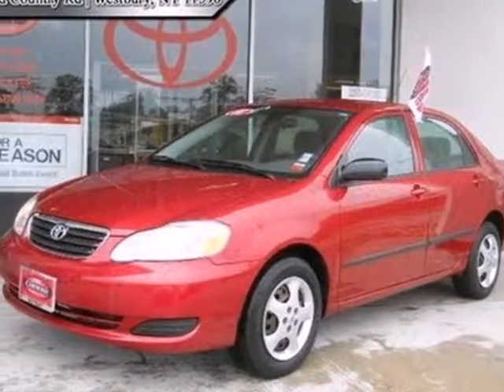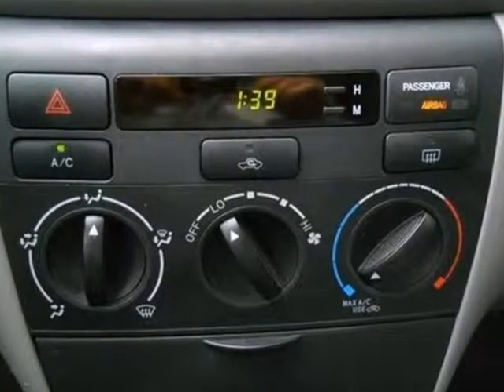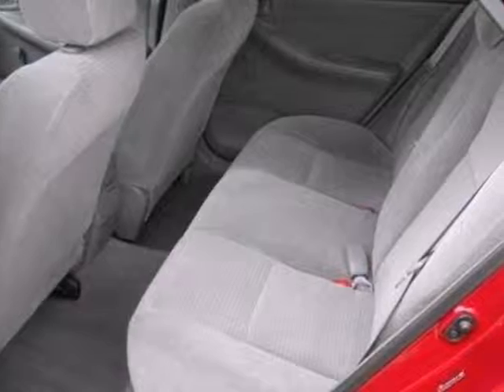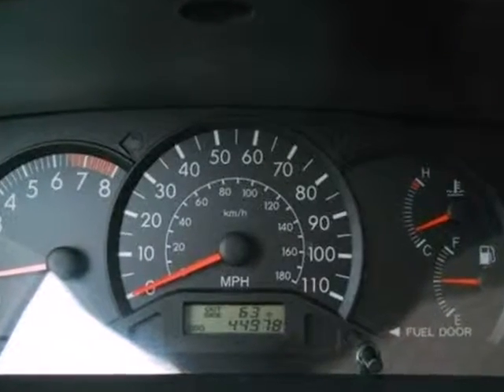It's a 2008 Toyota Corolla. Proven mechanical systems include a 126 horsepower engine with an EPA estimated 37 miles per gallon highway, along with coil spring suspension, front and rear anti-sway bars, and vented front disc brakes.